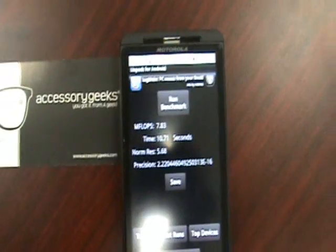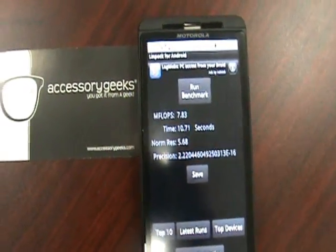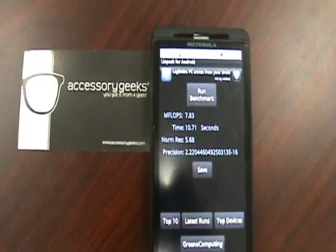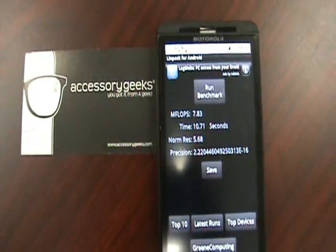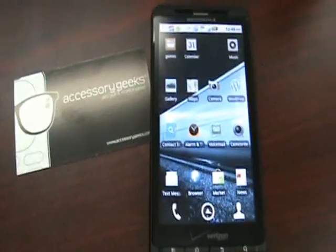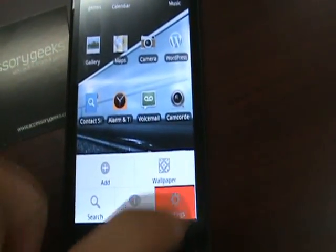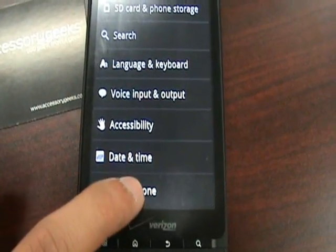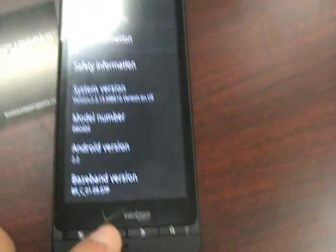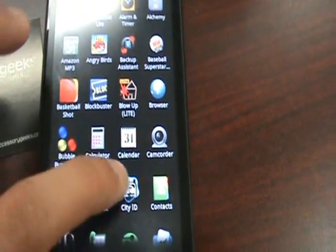Okay, so these are the benchmarks that you guys are going to reference for the 2.1 Droid X. I'm going to go ahead and update the phone. This is John from AccessoryGeeks.com. This is our updated Droid X with Froyo 2.2. To confirm, I'm going to go ahead and hit here — as you can see, 2.2.